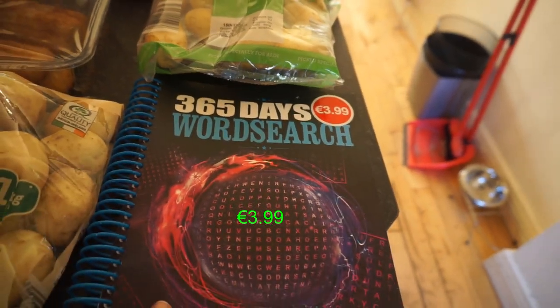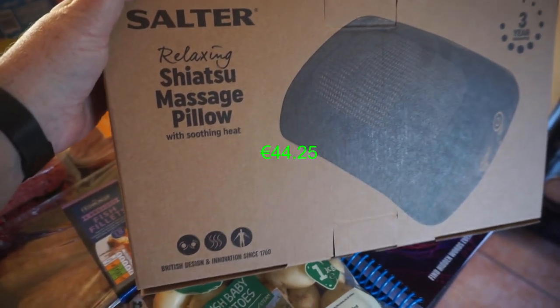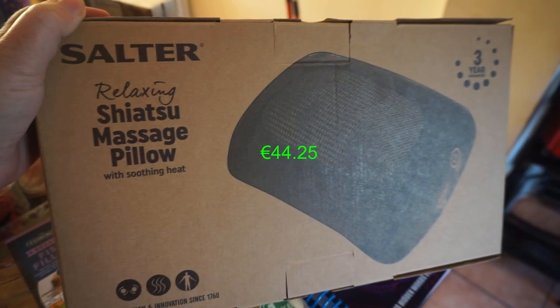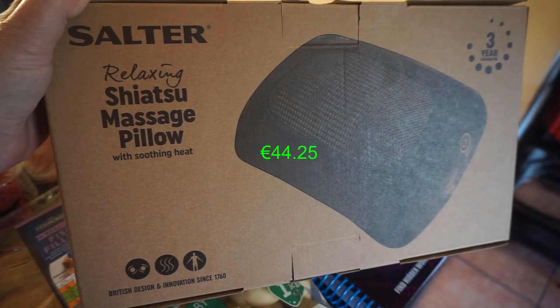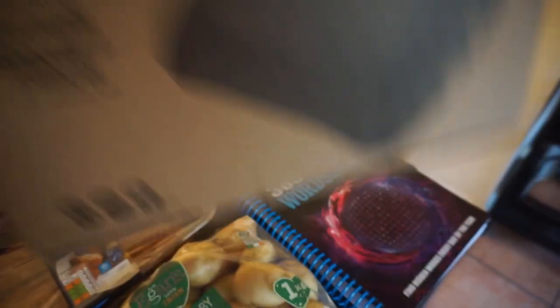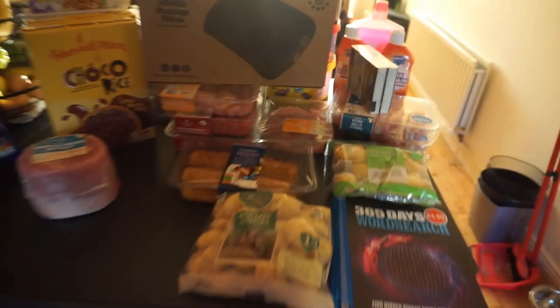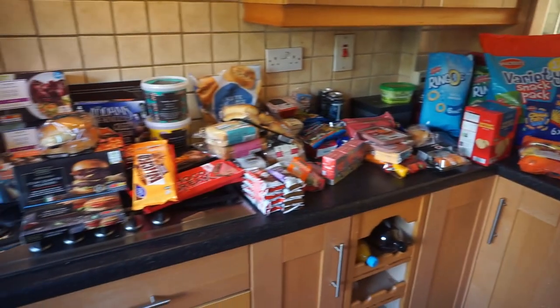I got myself a word search — I love word searches — and this shiatsu massage pillow with soothing heat, which should be lovely because my lower back does be killing me. So that's everything I got from Aldi.